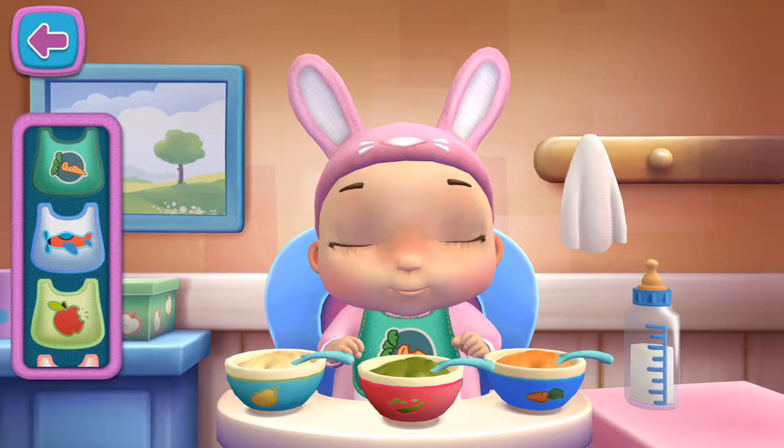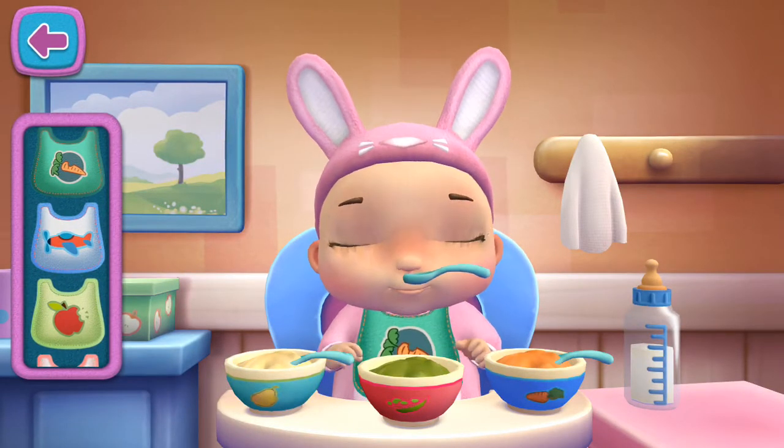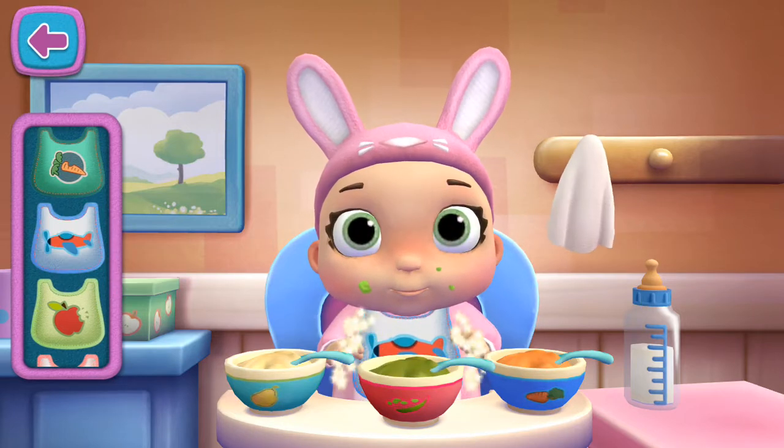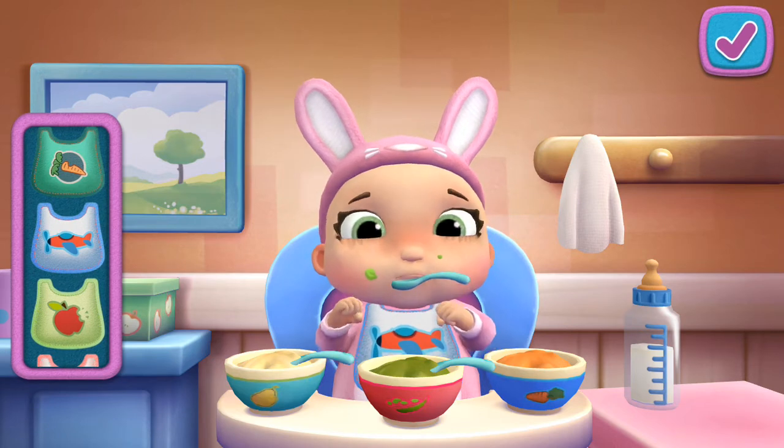Meal time! That baby doll looks hungry! Uh-oh! Someone made a mess! Tap here if you're ready to move on, or keep playing to feed your baby doll a little more.